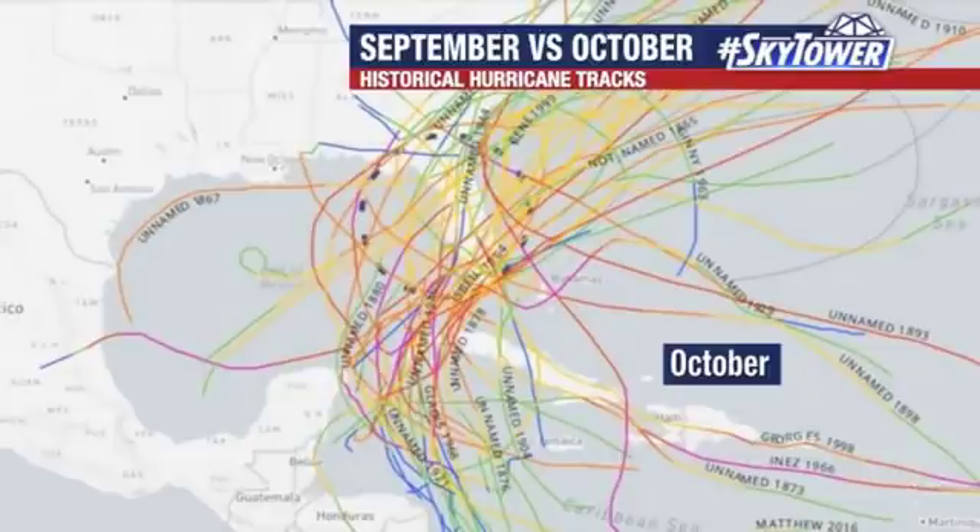Some long-term signs right now in some of the models that maybe something tries to spin up in 10 to 14 days, but nothing significant at the moment. Enjoy the rest of your weekend. We'll talk again soon.